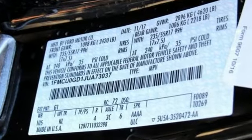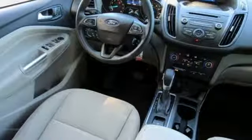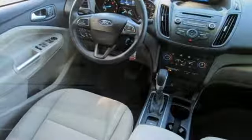External memory control, wireless phone connectivity, dual zone climate control, four 12-volt power outlets, front heated bucket seats.